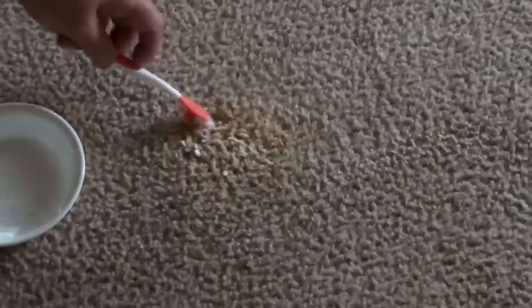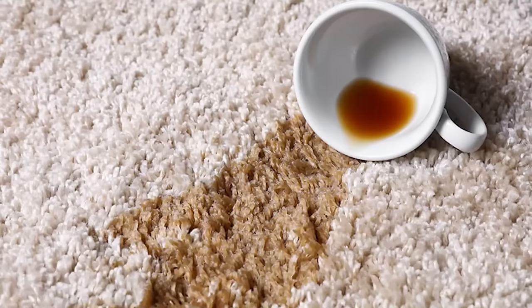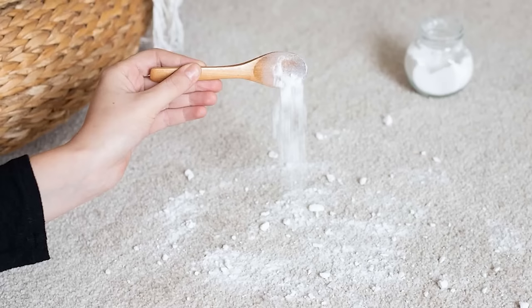For tougher stains, mix baking soda with water to create a paste, apply it to the stain, and let it dry before vacuuming. Baking soda's natural properties help break down and lift stains from the carpet fibers. We've all had a moment of panic when we spill something on the carpet, but baking soda will keep your carpets looking clean and fresh.